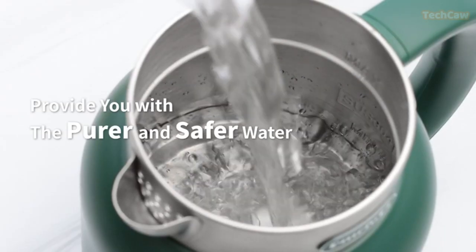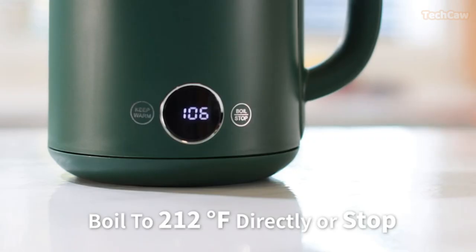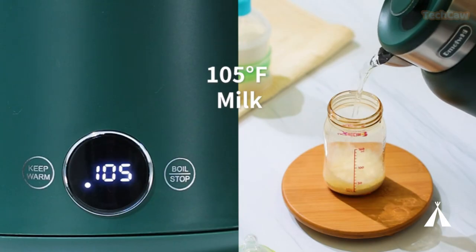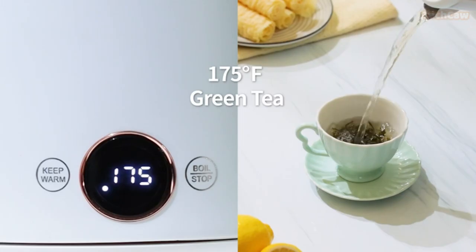Its 1200W power consumption ensures efficient boiling within 8 to 9 minutes, and the 1.5L capacity is perfect for making tea, coffee, instant noodles, and other hot beverages.